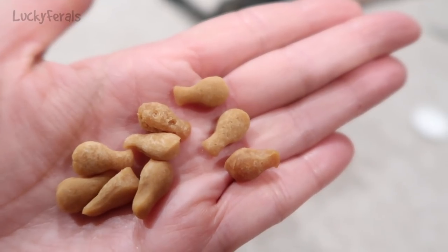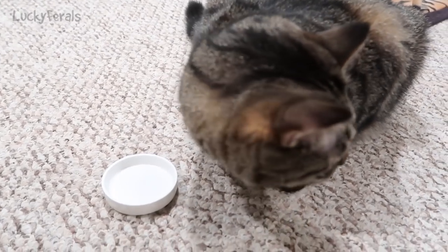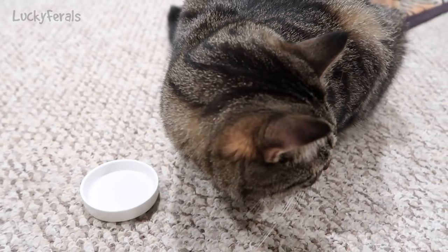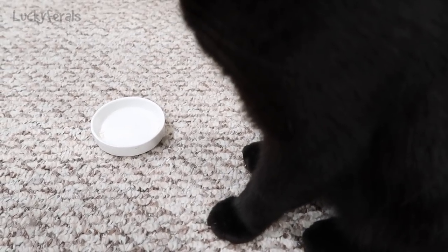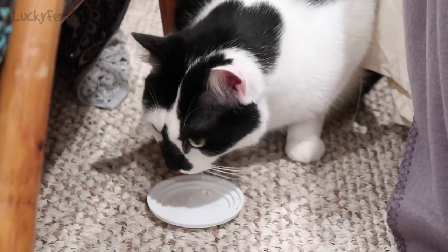I'm going to give some to the cats and see how they like them. I just gave three to each cat and Simba ate his — he ate them really fast. And Boo ate his. They ate them so fast, faster than I could turn the camera on. And Splash just ate his.